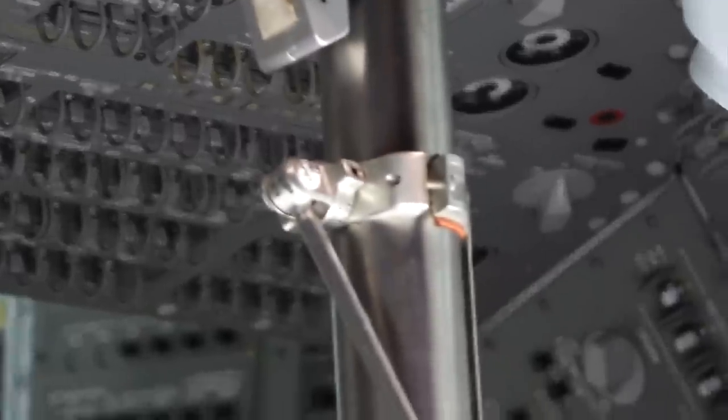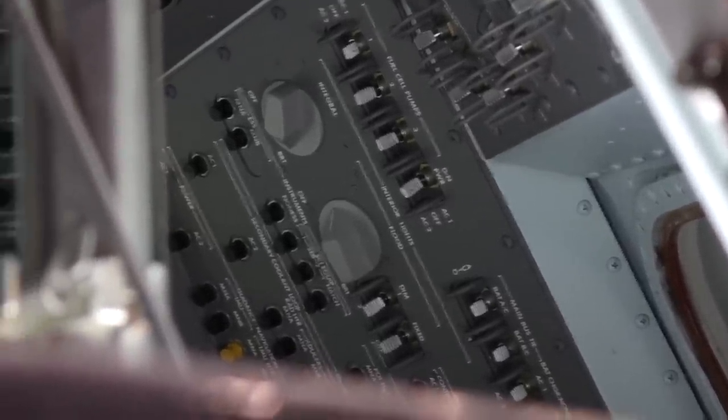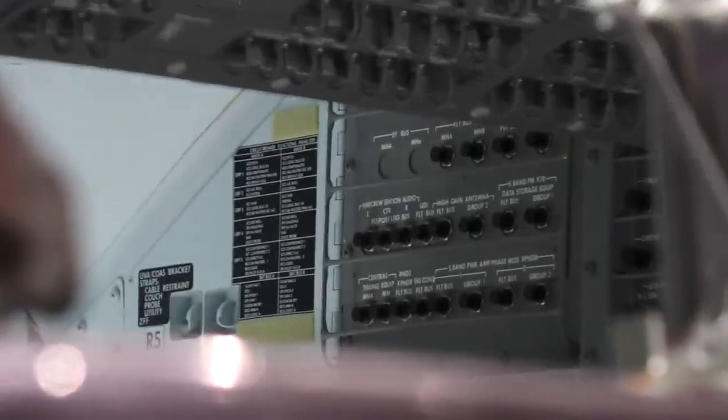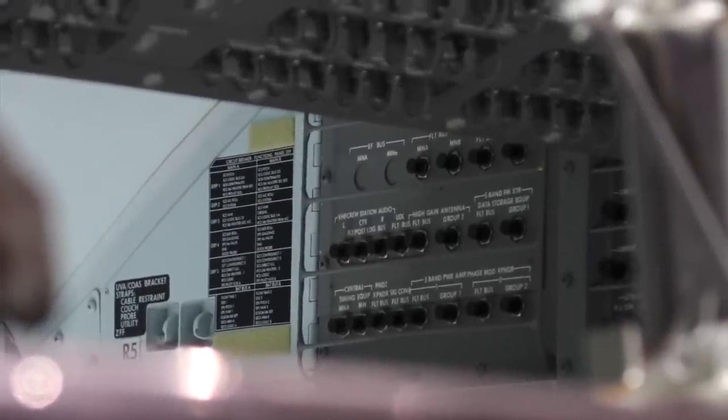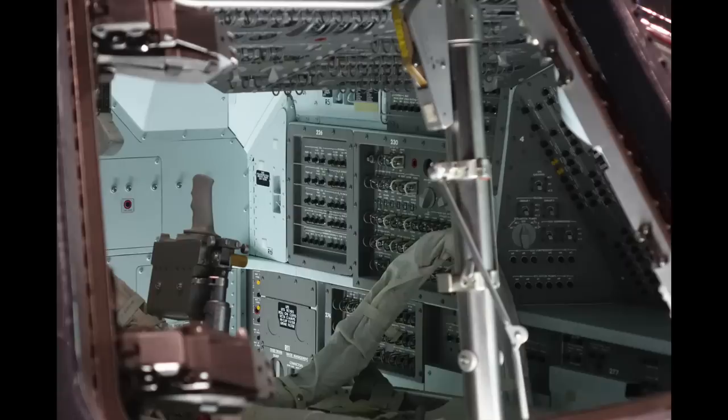We end up at the number 5 side panel, with the fuel cell pumps that they turned off for Apollo 13 and the cabin lighting controls. There are panels all over the place including in the lower bay. Here is an overall view of the right section with the lower bay panels. These would not have been accessible while the astronauts were strapped in their couches.